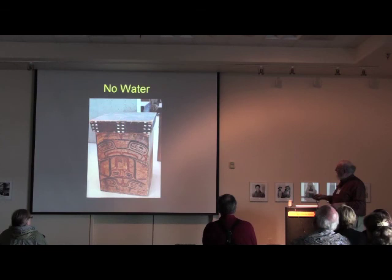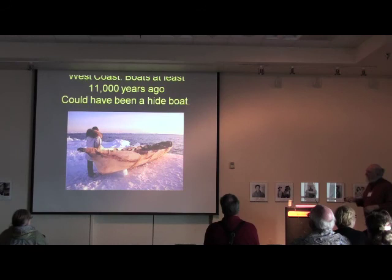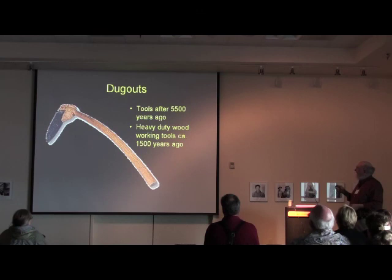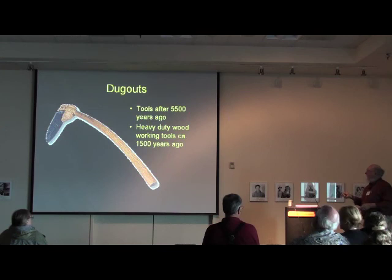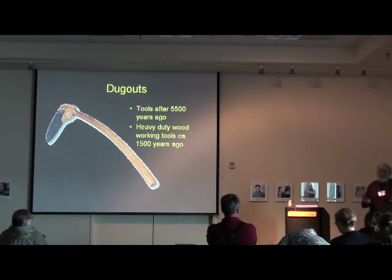On the west coast here, there have been boats for at least 11,000 years — and probably a hide boat like this Inuit or Eskimo style. It's hard to find correct evidence of the kind of boat. The dugout tools I showed you appear in the record after about 5,500 years ago, and then really large heavy-duty versions of those tools appear about 1,500 years ago. This leads me to wonder if maybe the small and medium-sized dugouts began around 5,500 years ago or later, but the really big 60-footers started being produced after about 1,500 years ago. I don't know that — that's sort of my theory.